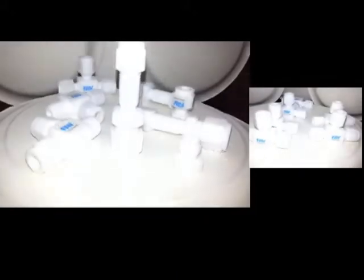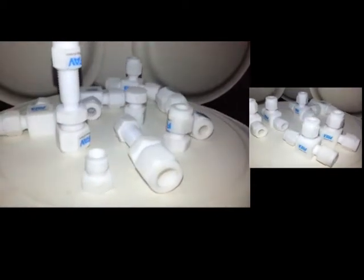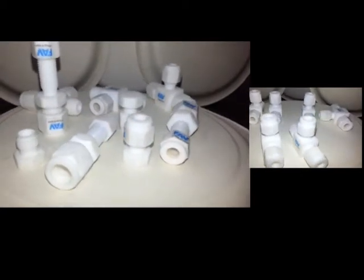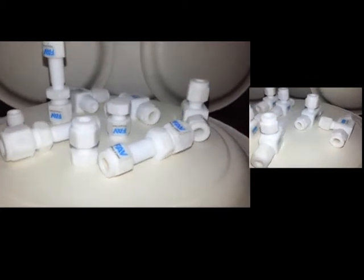We undertake manufacturing of small quantities as well as bulk orders. If you need any assistance on PDFE compression tube fittings, please feel free to contact us. We will be happy to help you.